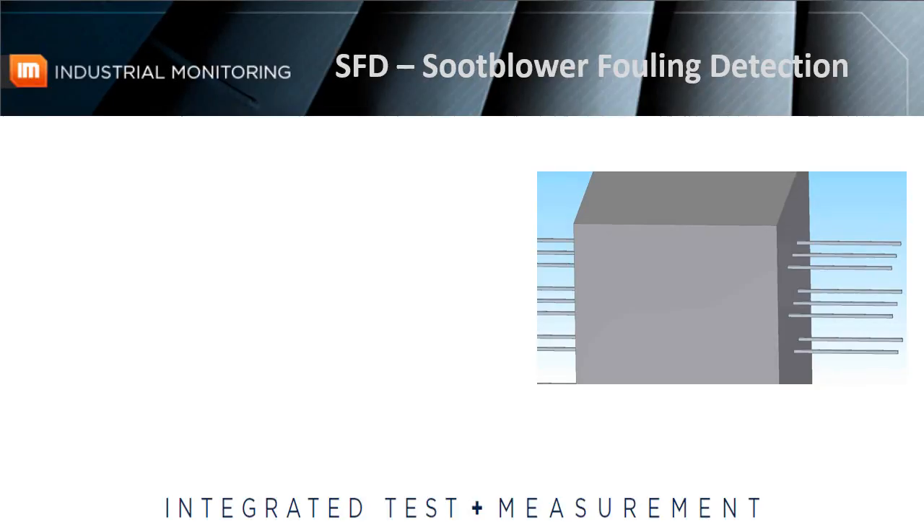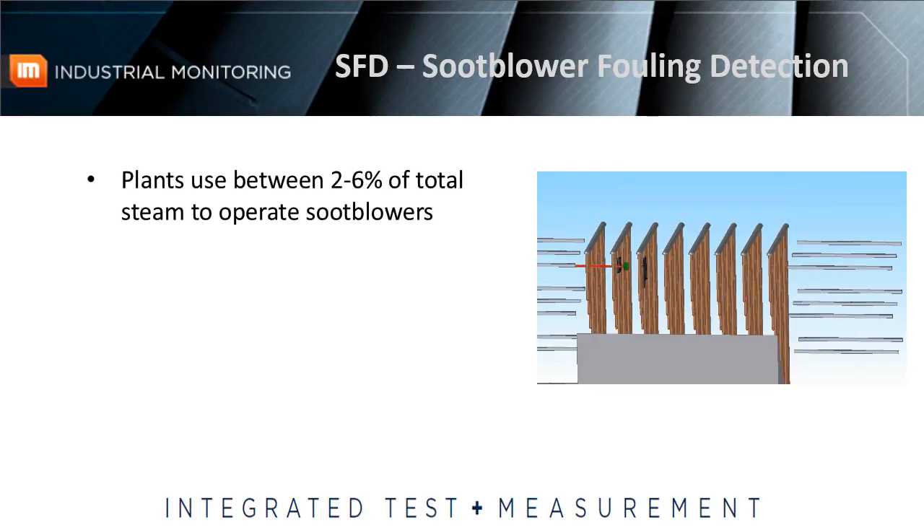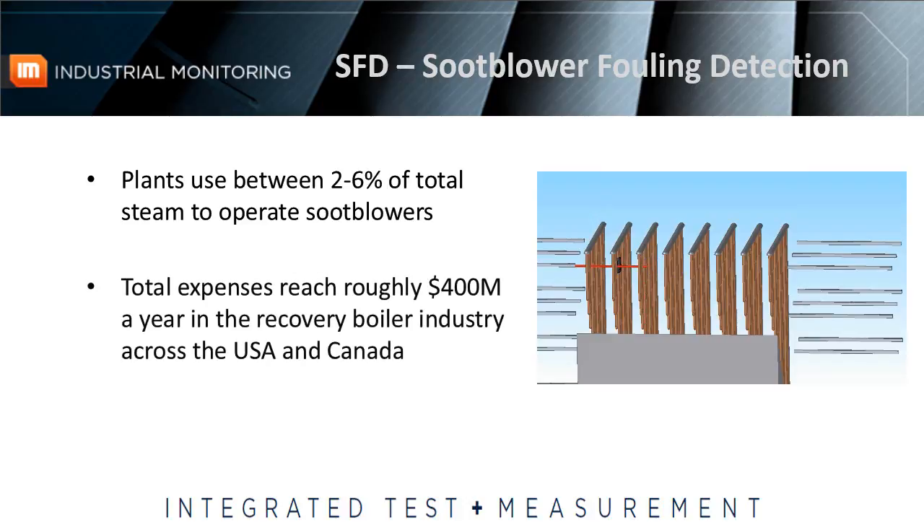Typically, soot buildup is removed via the soot blowing process, in which rotating soot blower lances are inserted horizontally through the boiler while expelling pressurized steam or air to clean the soot off of the boiler tubes. Estimates are that plants use between 2 and 6% of total steam to operate soot blowers. Extrapolate that cost across the recovery boiler industry in the United States and Canada, and those total expenses reach roughly $400 million a year.